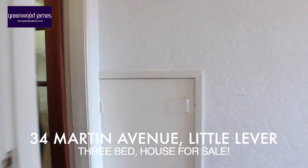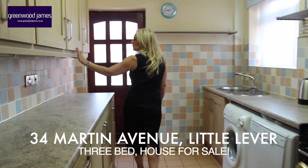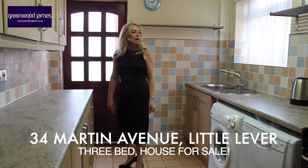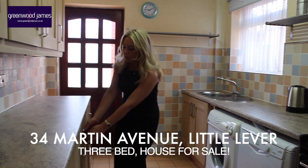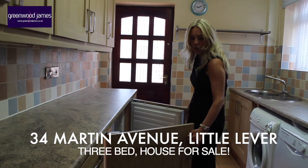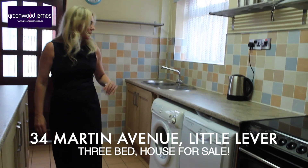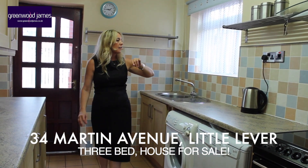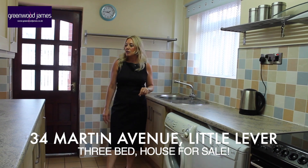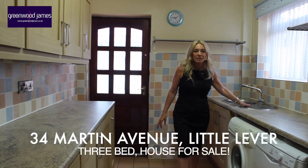We also have a kitchen. The kitchen is very nice and very modern with a nice bleached oak range of wall and base units. We do have integrated appliances — fridge and freezer. You've got an electric oven, a dishwasher, and plumbing for a washing machine, a nice extract fan, a nice range of tiled splash backs, an access door through to the conservatory, and a single drain sink.